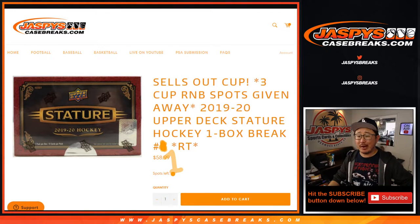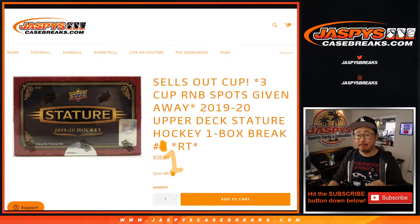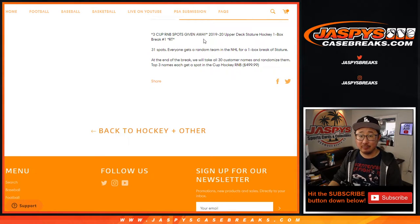Hi everyone, Joe for jazpiececasebreaks.com coming at you with a stature box — 2019-2020 Upper Deck Stature Hockey. One box random team break number one, where we're giving away three of those really high-priced random number block spots. We'll do the break itself first, and then the top three names will get the spots in that number block. $500 value, pretty nice.